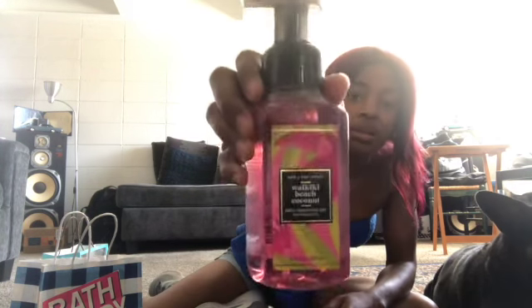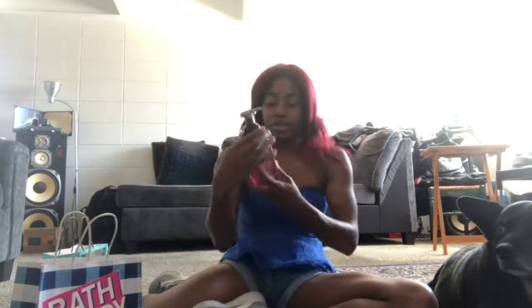I got another two items from Bath and Body Works — their hand soaps. This one is the passionfruit and banana flower, and that's what it looks like, it's so cute. My service dog Elmo is behind me — I think he thought he saw someone. And then this one is the Waikiki Beach coconut gentle foaming hand soap with essential oils, so that's what it looks like, super cute.